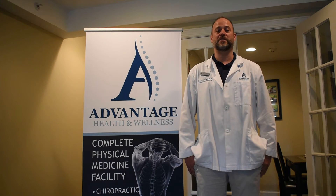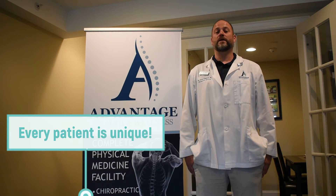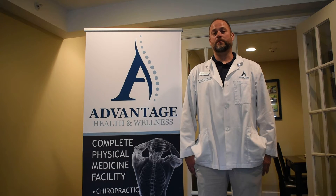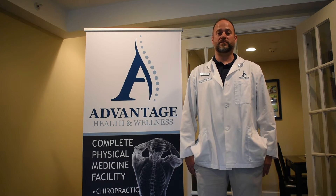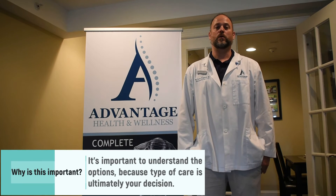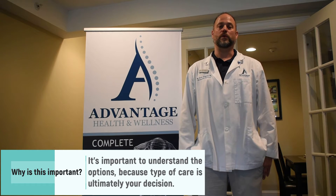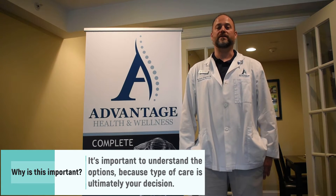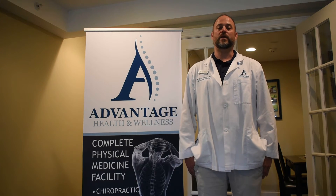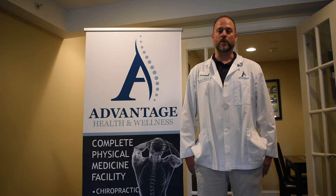Not everybody comes in here in the same shape or condition. We recognize that people have different goals, so we do offer different types of care. It's really important for you as the patient to understand the types of care, and on our second day here, after we understand what the problem is, we'll sit down with you and talk through different options. We make sure that you understand, but in this video I just wanted to make sure people could quickly understand the different concepts of care and what they mean.